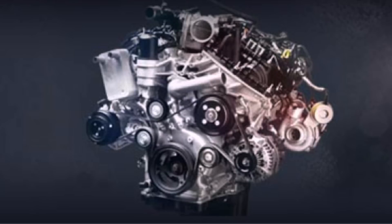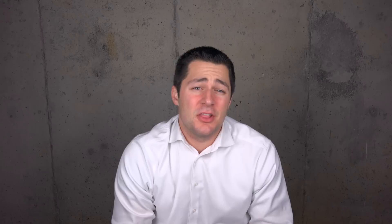Every time you start the vehicle, that feature is turned on by default. As mentioned earlier, this V6 is an EcoBoost engine — that's Ford's marketing term for a twin-turbo direct-injected engine. One reason this engine is so strong is that the block is actually made out of compacted graphite iron, the same material found in the 6.7-liter diesel Power Stroke engine.